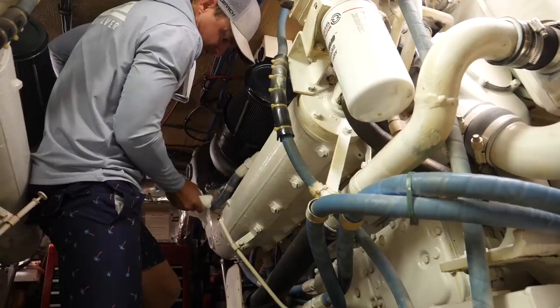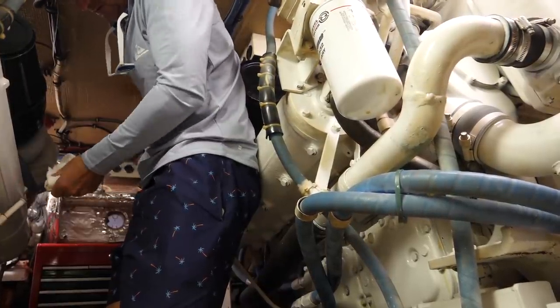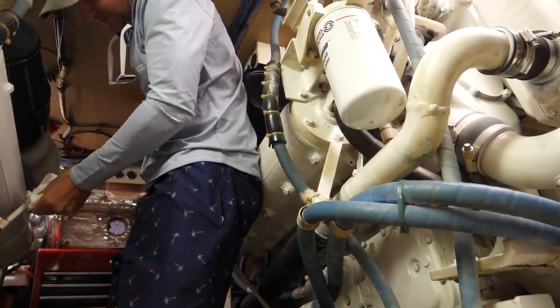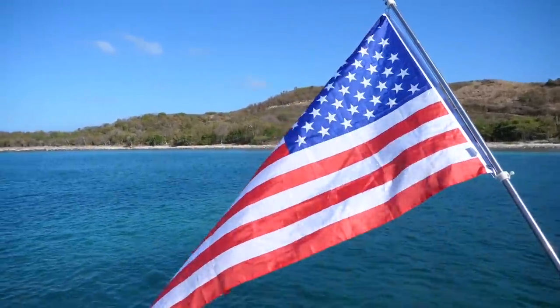I changed the fuel returns to the tank I wanted to fill, and while I was down there, why not check the engine oil? Oscar's been put away. We've stored everything that might fall downstairs, locked all the doors. Engines are warming up and we are ready to pull off this mooring and go to Ensenada Honda. Let's do it.